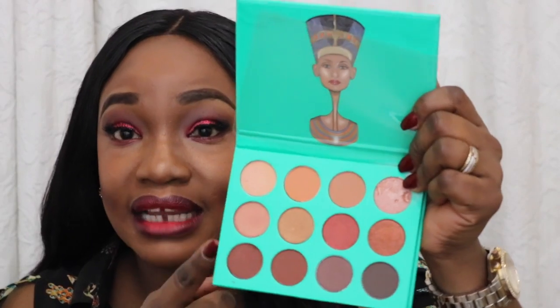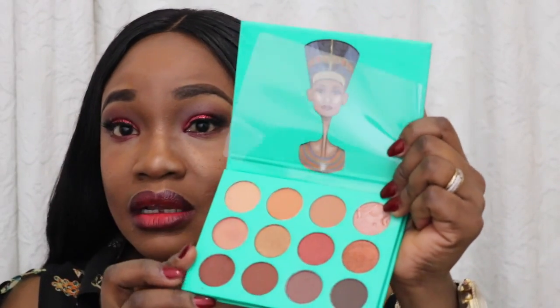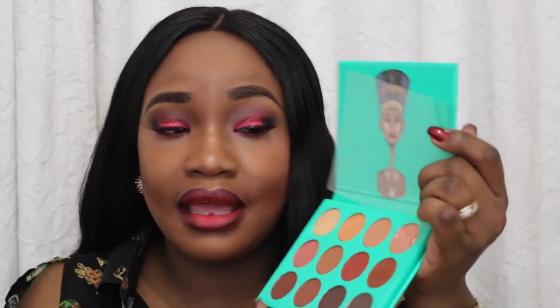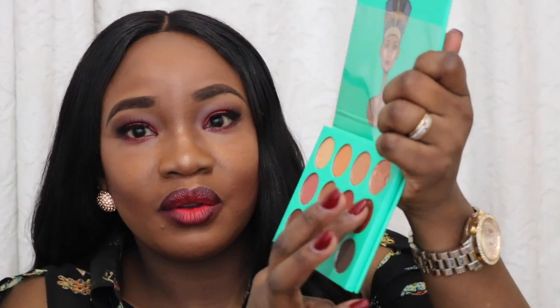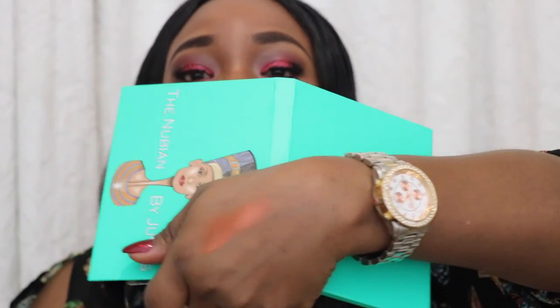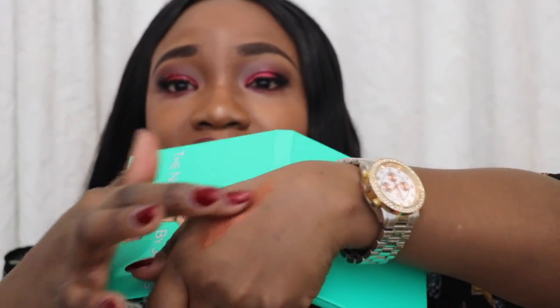I've never seen any eyeshadow as pigmented as this Nubia palette. I want you all to try it. During this festive season you could even get it cheaper. It cost me about £80 to £90 altogether including shipment and tax to bring it to the UK. I'm just going to do one quick swatch for you — and that's it. I hope you can see it — it's so pigmented, honestly. Just a tiny bit, and even if you don't prime your eyelids I think it will still come out popping.